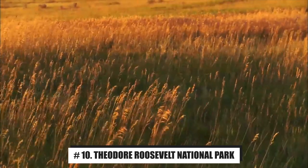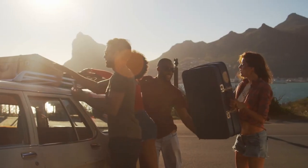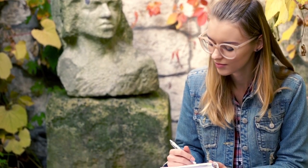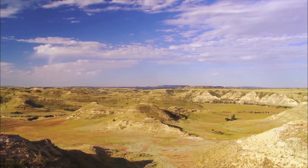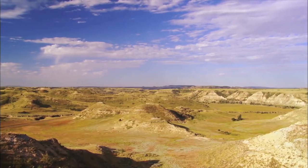Number 10: Theodore Roosevelt National Park. Theodore Roosevelt National Park is one of the main highlights of any trip to North Dakota. Named after the naturalist, rancher, and 26th President of the United States, the National Park still encompasses the same landscapes that once enamored Roosevelt himself. The Little Missouri River winds its way through the rolling hills and badlands of the park.